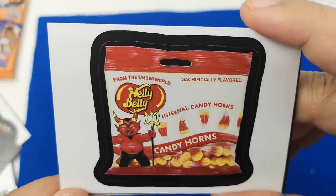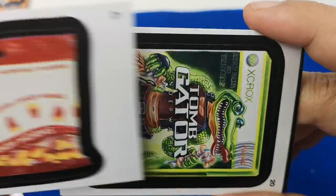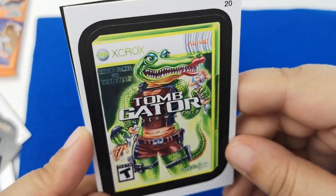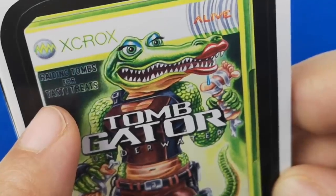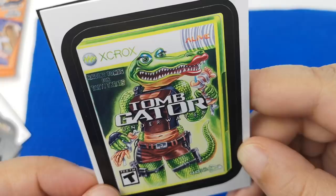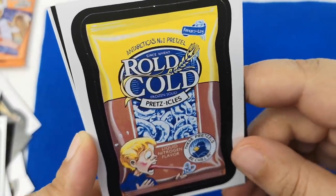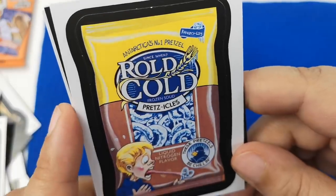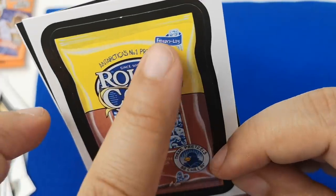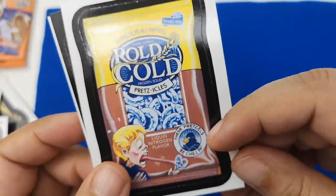'Helly Belly Candy Horns — infernal candy horns from the underworld. Sacrificially flavored.' I like that — that is hilarious. I wish I had gotten more of these now. 'Tomb Gator Underwater — from X Crocs, raiding tombs for tasty treats.' I just realized those are limbs. That's cute — I just love these themes. 'Rolled, cold, frozen solid pretzicicles — liquid nitrogen flavor. These pretzels be chillin' by Frisole. Arctica's number one pretzels.' That's funny. I like the humor on this one too.